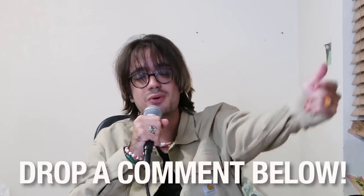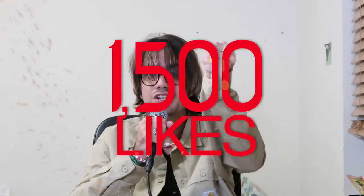Comment question of the day — if you were to make your own Power Rangers gimmick, what would it be? Let me know your thoughts in the comments down below and leave a like to lock in your answer. 1500 likes and I'll do more videos just like this one.